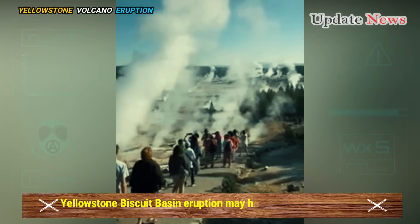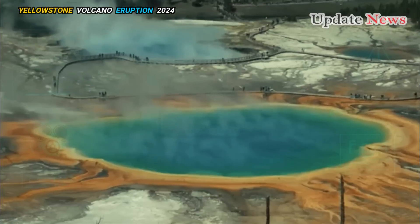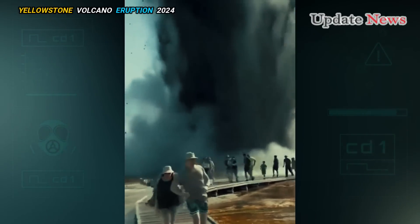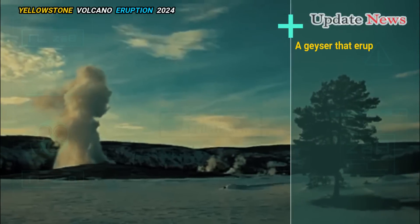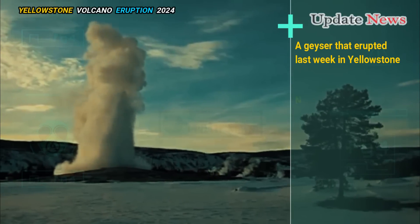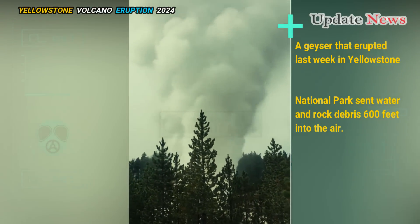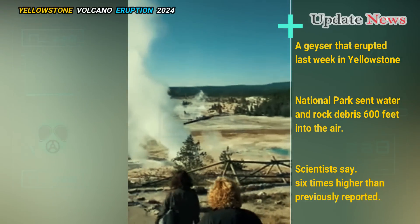Yellowstone Biscuit Basin eruption may have created a new geyser. Geologists have revealed new details about a recent geyser eruption in Yellowstone National Park, including the shallow depth of the eruption and the surprising height of its plume. A geyser that erupted last week sent water and rock debris 600 feet into the air — six times higher than previously reported.